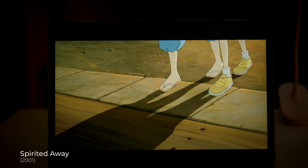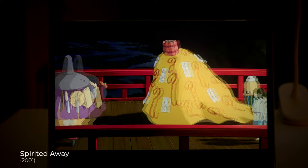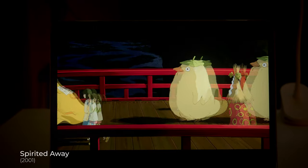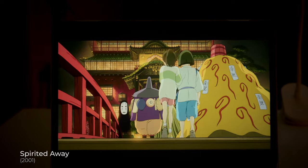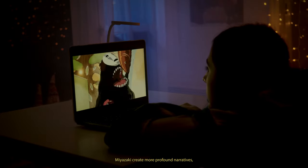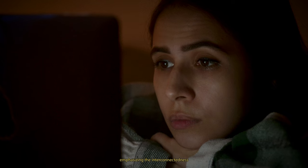Another example is Spirited Away. The scene where Chihiro crosses the Spirit River symbolizes her transition to another world and the beginning of her transformation. The use of symbolism helps Miyazaki create more profound narratives, emphasizing the interconnectedness between humans and the surrounding environment.